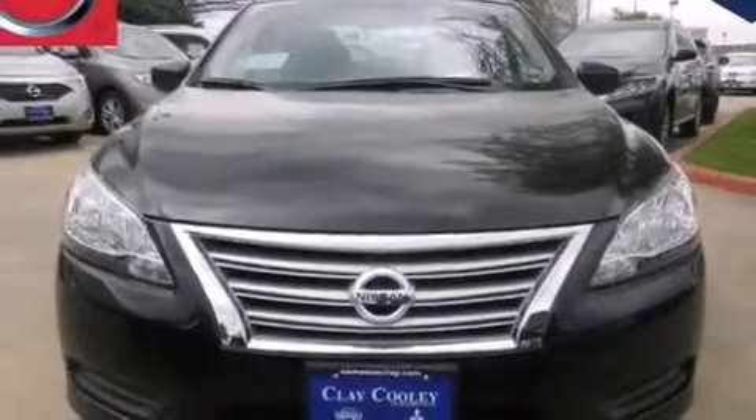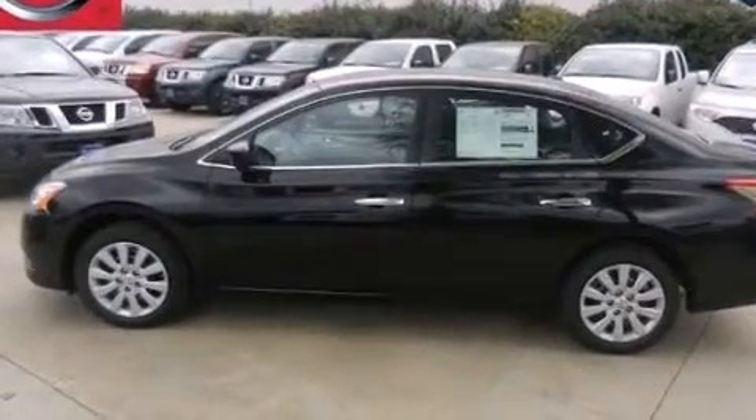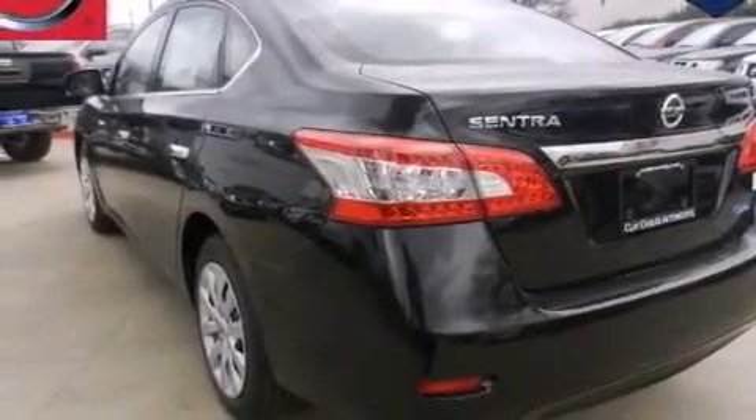All the following features are included: full power accessories, a rear window defroster, side curtain airbags, and rear seat childproof door locks.